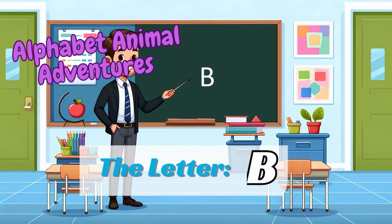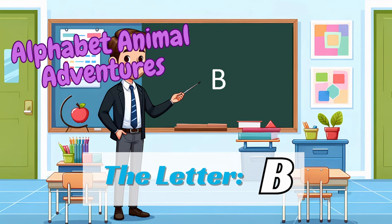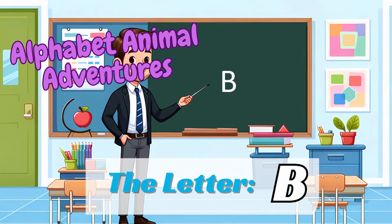Alphabet Animal Adventures. Welcome to Spell & Story Playhouse, where we embark on a magical journey through the alphabet, meeting delightful animal friends along the way.